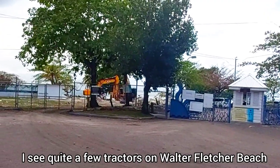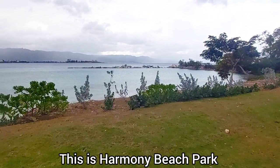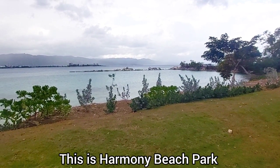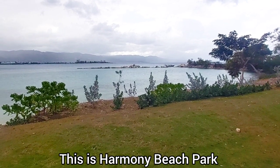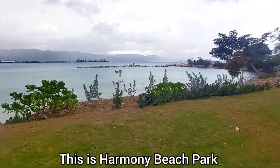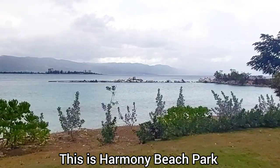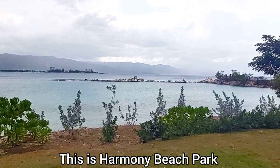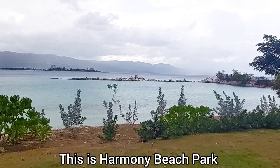The second phase is the rehabilitation of two groins located at Harmony Beach Park. They seem to be finished, or at least almost finished, at Old Hospital Beach and seem to be continuing work at Walter Fletcher Beach. Apparently they are starting some work on one of the groins at Harmony. Based on what I can see, this is the far section of Harmony Beach Park — the section closest to Walter Fletcher Beach — and as you can see, that groin has been dismantled. So I guess they're going to be working on this section now.